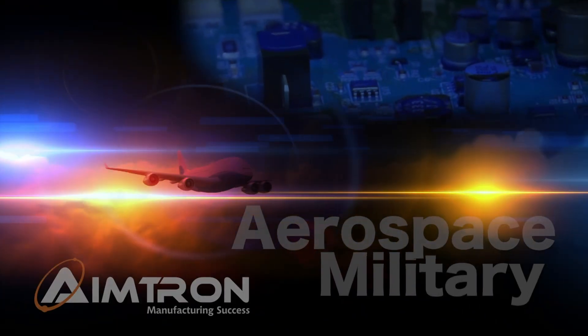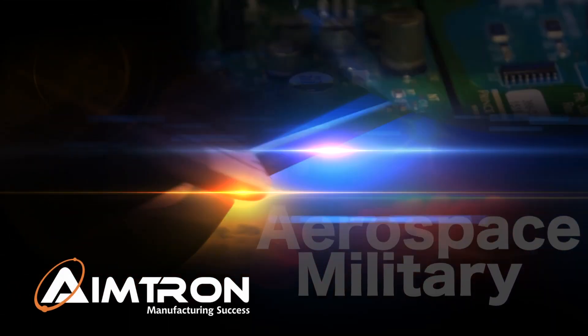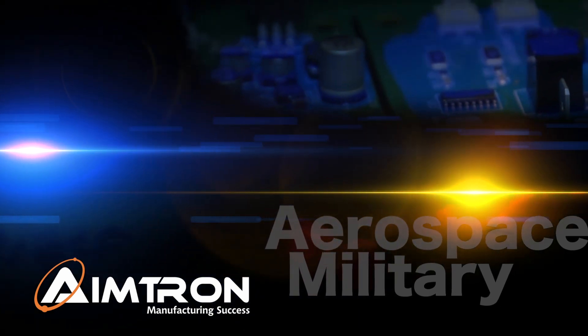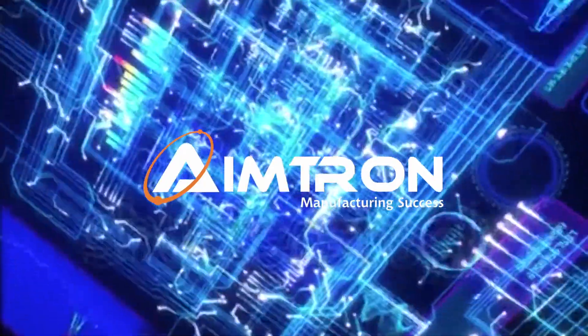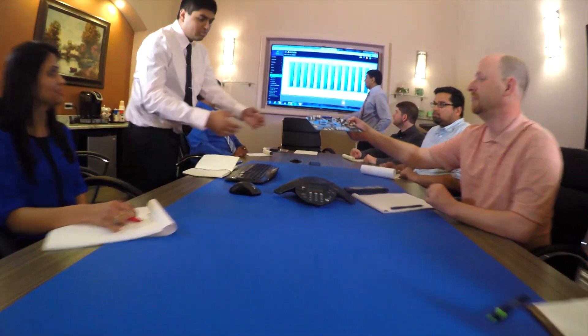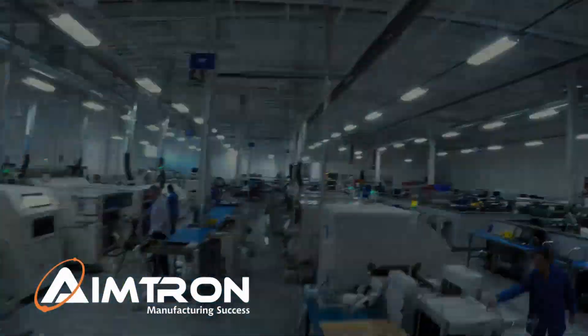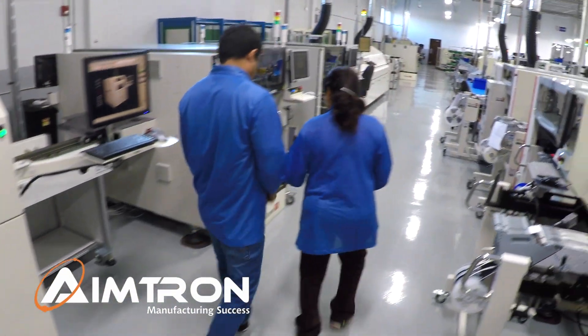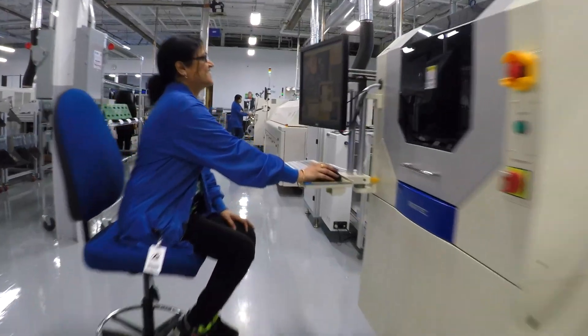Do you need electronics for your aerospace project? We specialize in the aerospace and military field with solutions including electric vehicle charging stations and natural gas injection systems for diesel engines. From small rapid prototypes through high volume domestic and offshore production, AIMTRON is one of your best choices for contract electronic manufacturing, and we make the process of sourcing very comfortable and affordable.